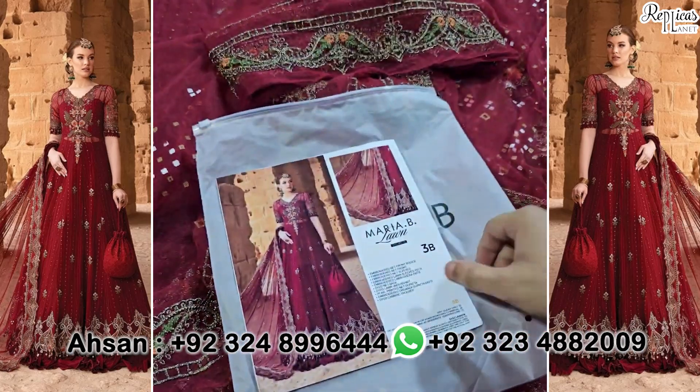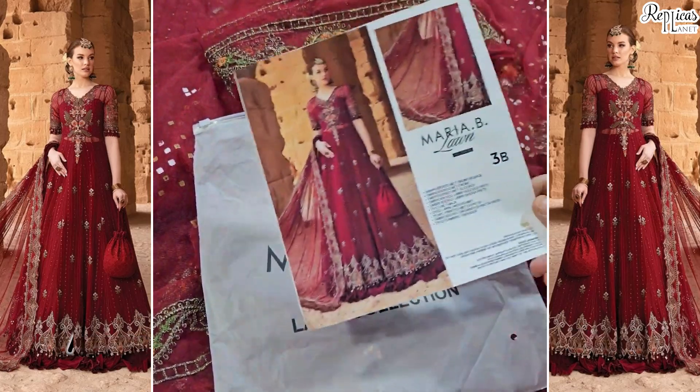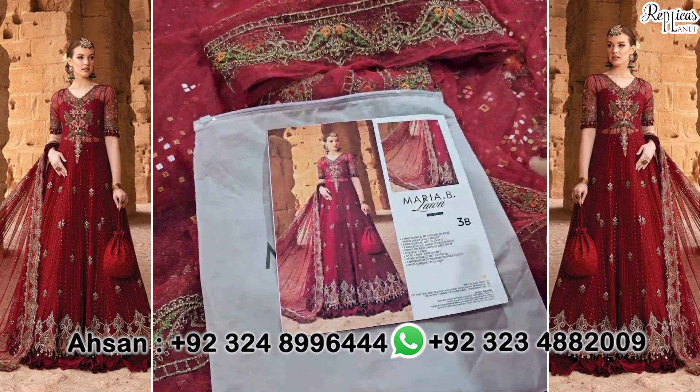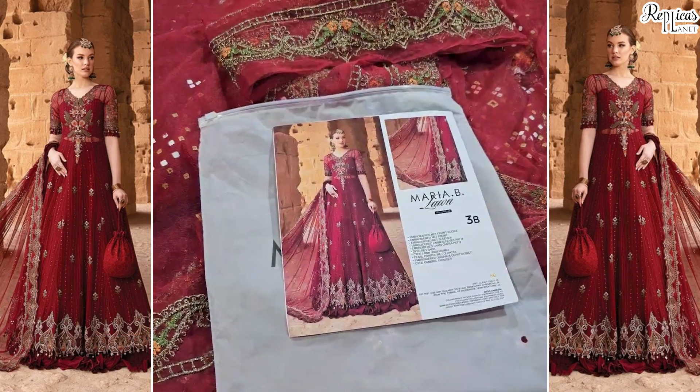At last, इसके साथ ये इसके final model picture। और ये इसके साथ इसका packing bag। Guys, मैंने आपको start में इसकी lining और trouser दिखा चुका हूँ। Thank you।